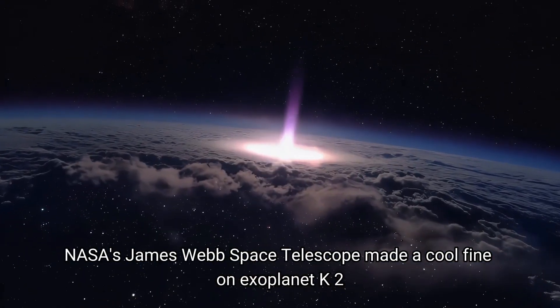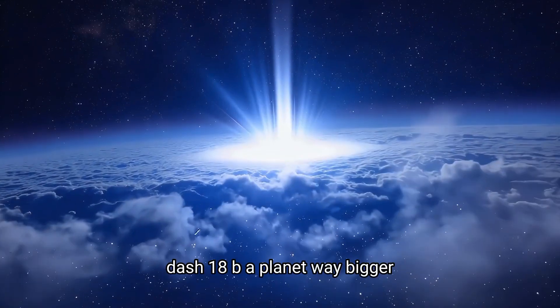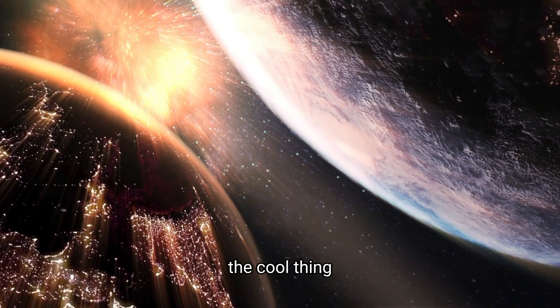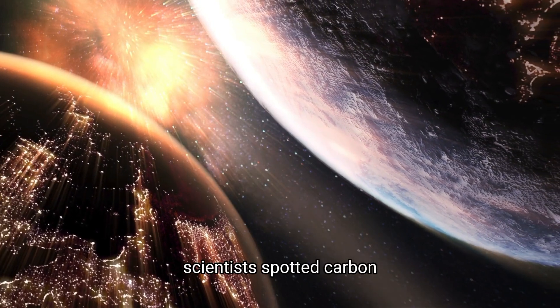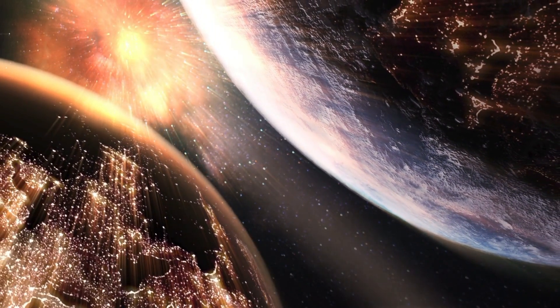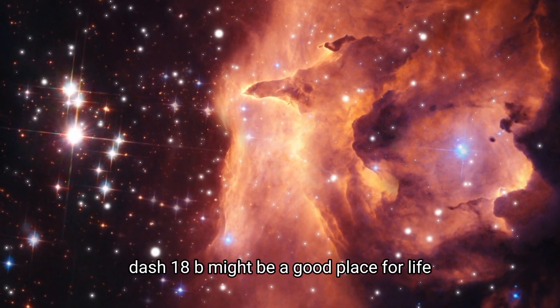NASA's James Webb Space Telescope made a cool find on exoplanet K2-18b, a planet way bigger — 8.6 times — than Earth. Scientists spotted carbon compounds like methane and carbon dioxide in its atmosphere. This backs up earlier ideas that K2-18b might be a good place for life.